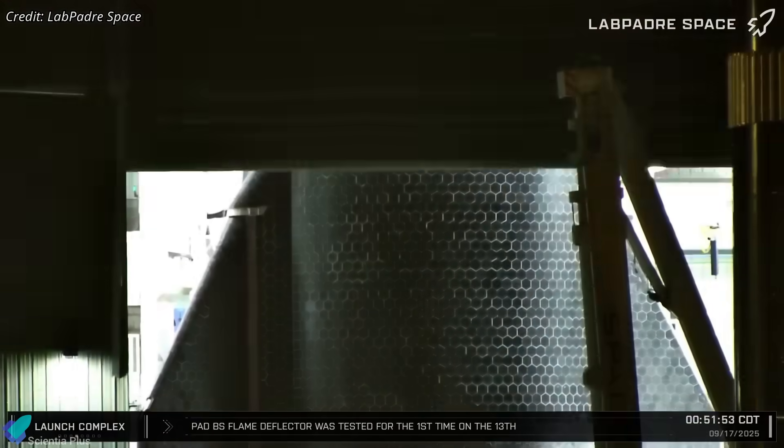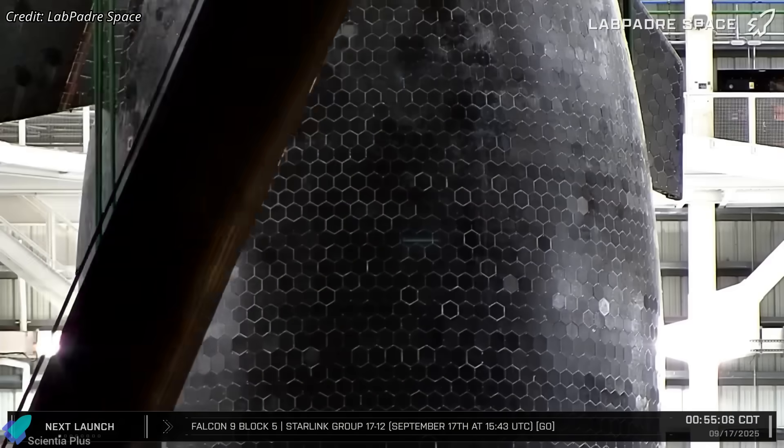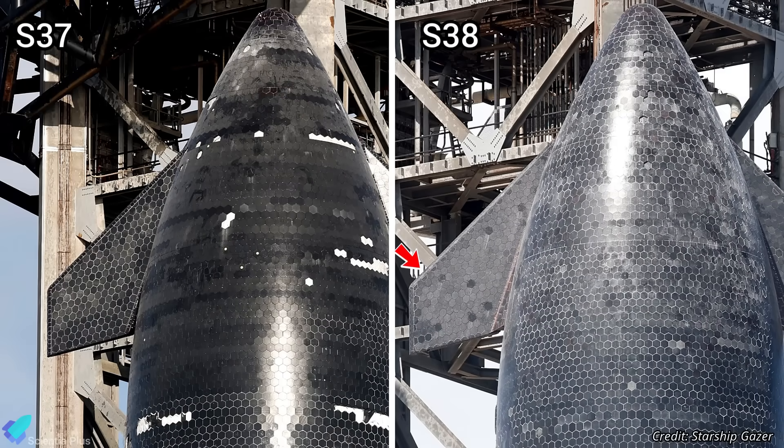With that successful data point, SpaceX has applied the Crunchwrap treatment to nearly the entire surface of Ship 38. The forward flaps are the only exception, with no Crunchwrap installed behind their TPS tiles.